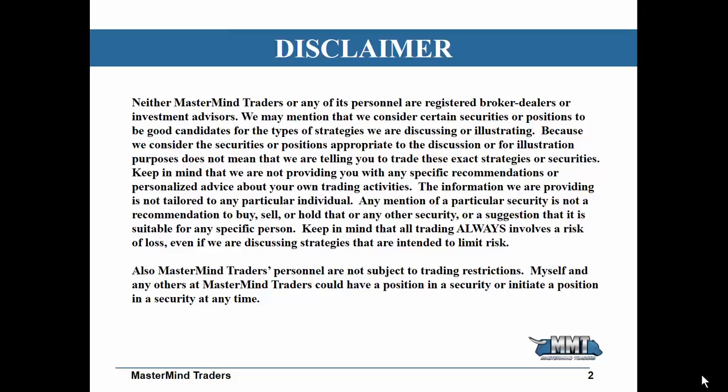Now, before I do so, I just want to go over a little bit of a disclaimer to let you know that I'm here for the sake of educational purposes only. I'm not going to tell you to run out and do what I'm going to show you here in these next few minutes. This is for the sake of introduction and education.